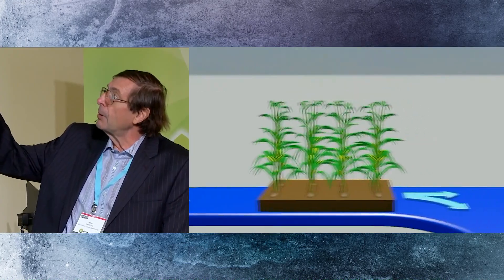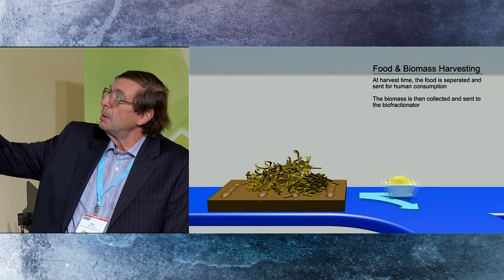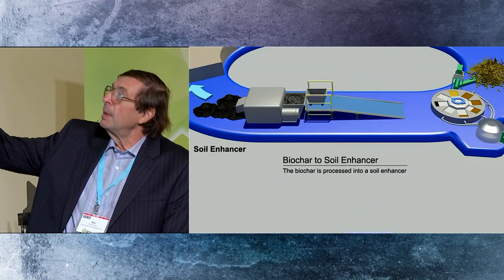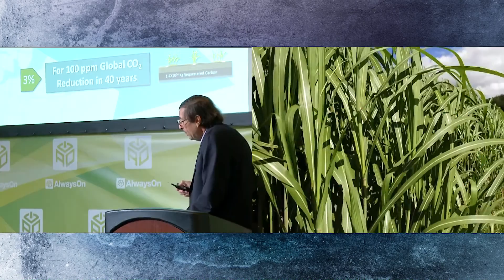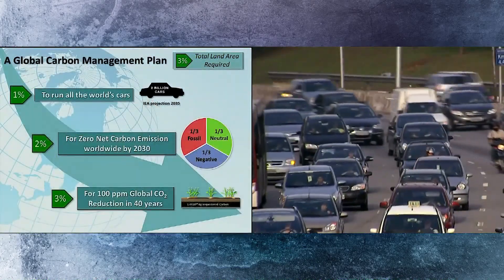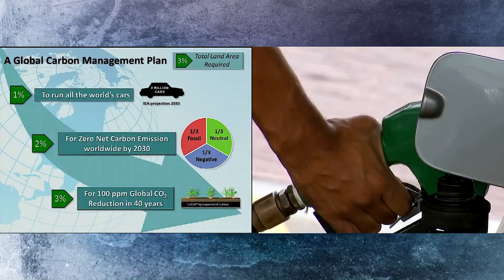We take agricultural waste, make fuel, make soil enhancer, grow more crops, which makes more food and more fuel, more farmland, and actively takes carbon out of the atmosphere permanently. It would take about 1% of the world's land to power all the world's cars on carbon-negative fuel.